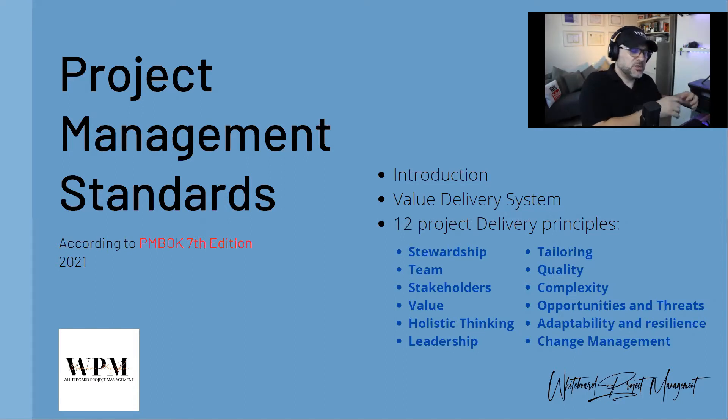The project management standards are now focused on the delivery of the project. Before, the focus was on initiating, planning, executing, monitoring and controlling, and closing — those are still valid — but the standards now focus on the project delivery principles: how you are going to deliver the project. The 12 project delivery principles are stewardship, team, stakeholders, value, holistic thinking, leadership, tailoring, quality, complexity, opportunities and threats (the risks), adaptability, and change management.